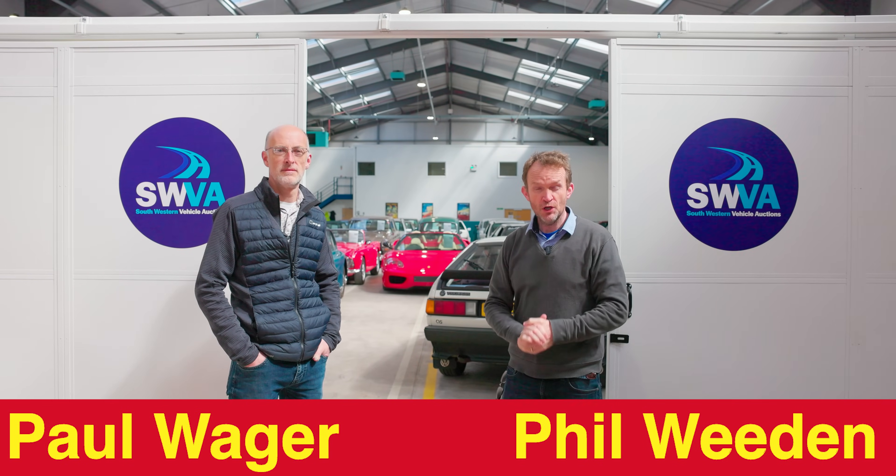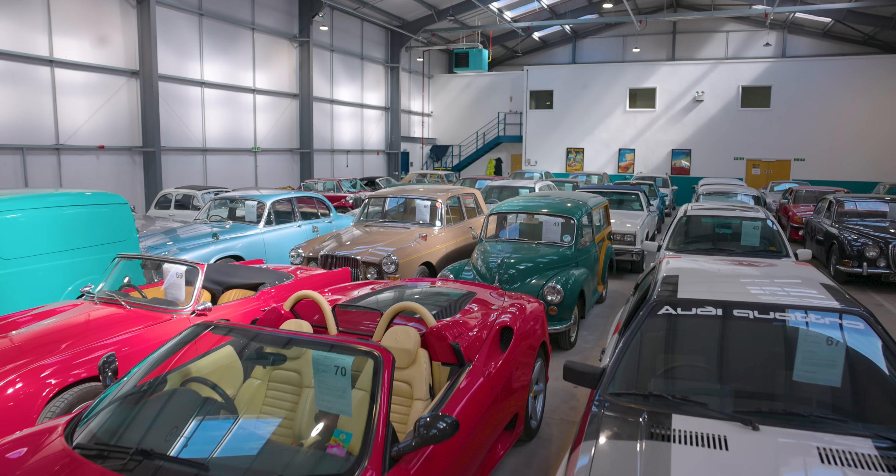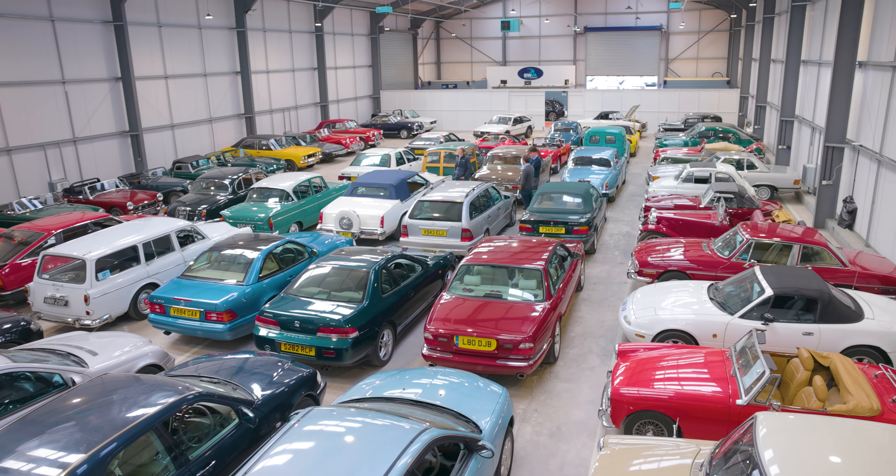So why have a Jaguar XJR and a Cadillac Eldorado got in common? Well they're just two of the lots here at the SWVA Springsale which takes place on the 25th of April. Their palatial new headquarters can play host to viewing from the 20th of April and all the details of the lots are online — we'll put that in the description.